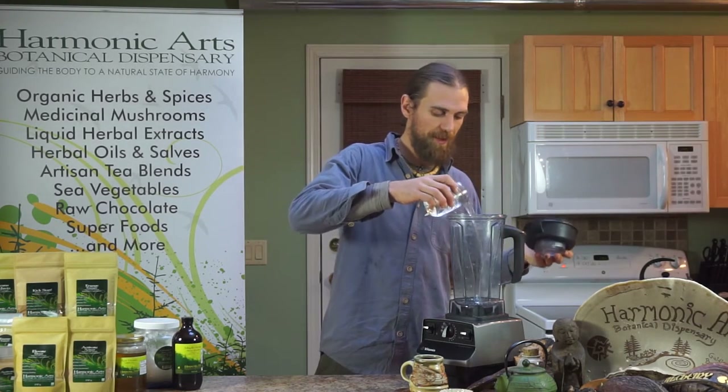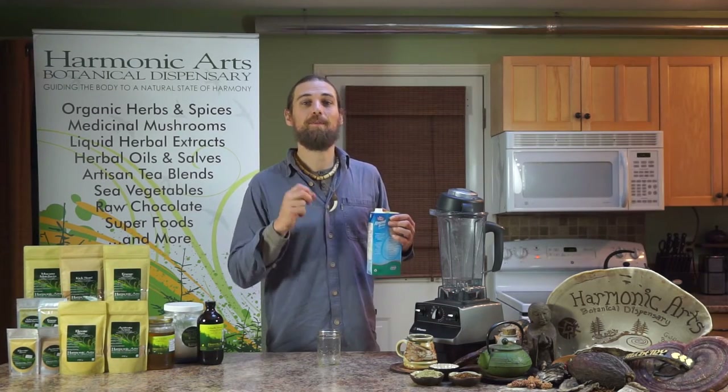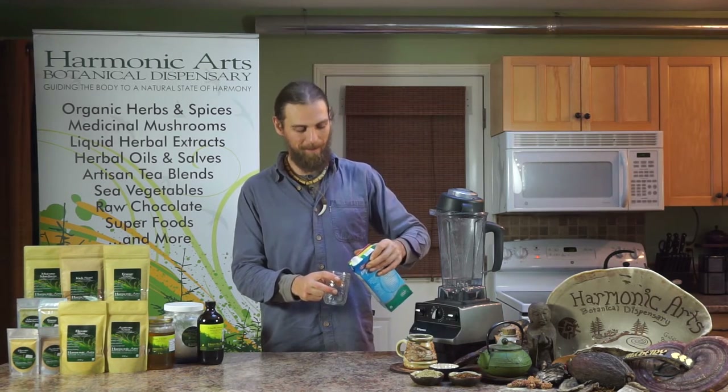This is going to be done in a shaker cup, but because I've got a blender here, we're going to go with that. You can make your own almond milk really easily by soaking the almonds, blending them, and then straining out the remains. We have other videos that can share more information on how to do that.